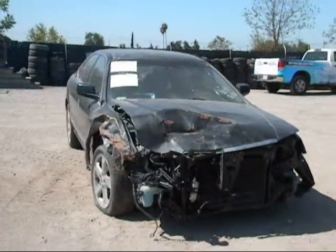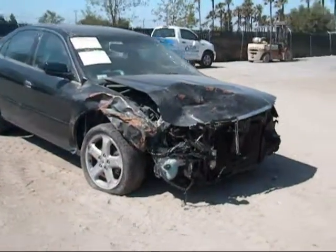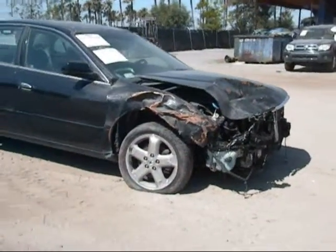Welcome to Fresno TAP Recycling. Today we have a 2003 Acura TL. The front is completely damaged as you can see.